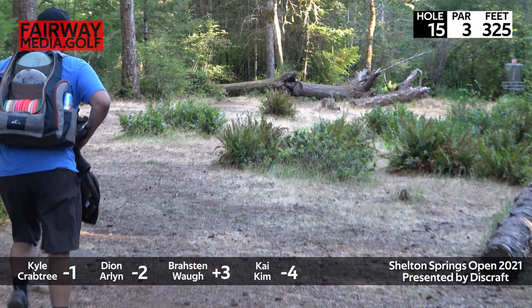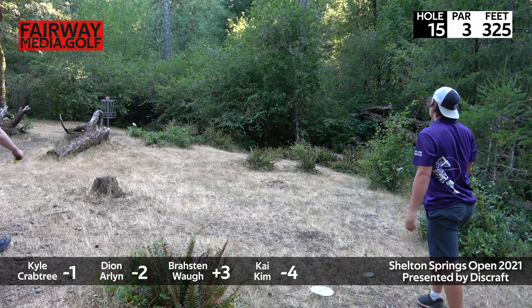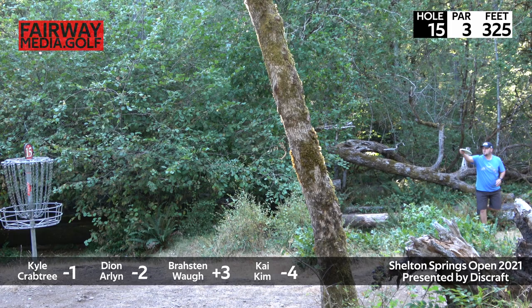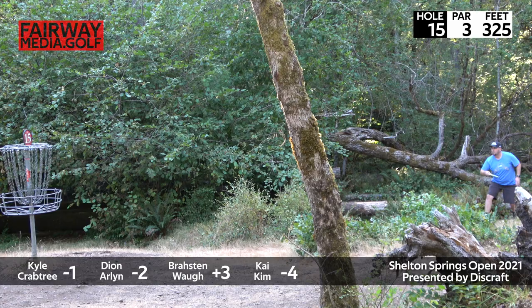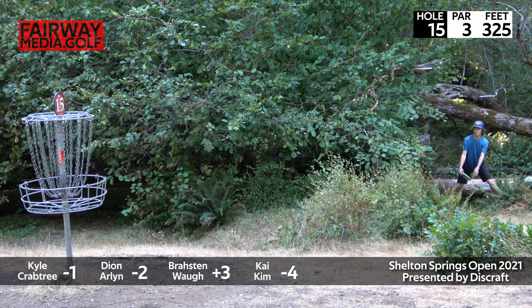Nice shot — great shot from Kai. Ten years ago, all those trees laying down on the ground used to be in play. Good bid for par for Kai, though he'll have to get up and down. Kyle for par — oh, rare air miss there. I've seen three of those in my life from Kyle.